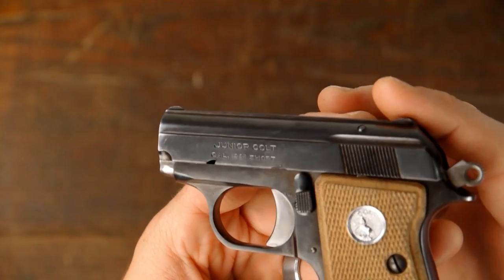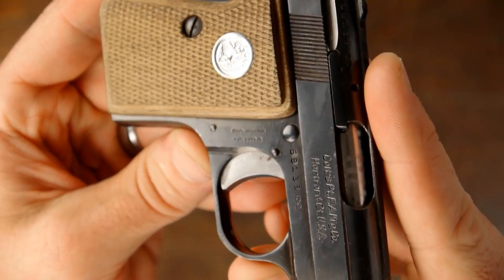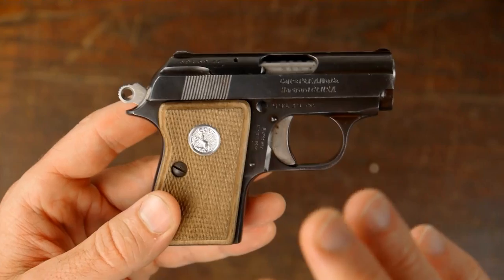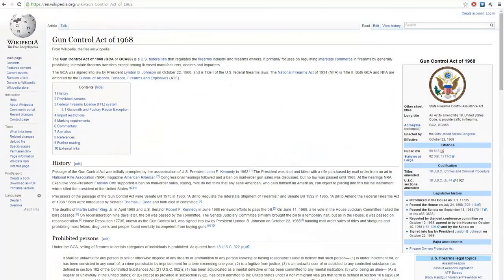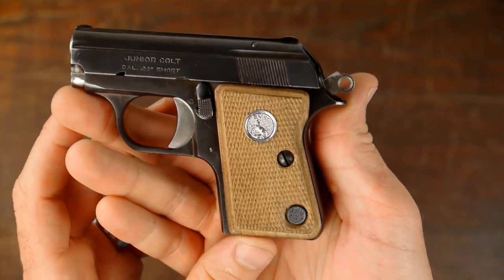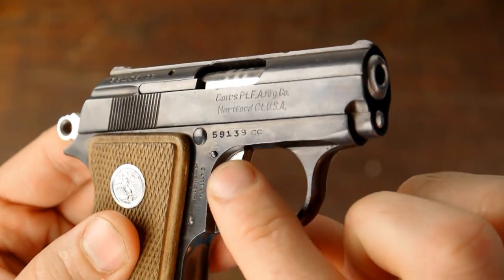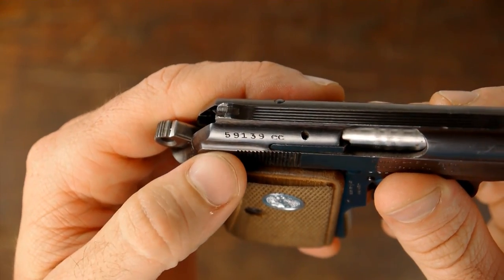I just wanted to show this thing off and talk about it. You can see there it is actually stamped 'Junior Colt,' and on the frame it says 'Made in Spain for Colt.' This pistol was actually made in Spain by Astra. The serial number is 59139CC — you can see it stamped right there.